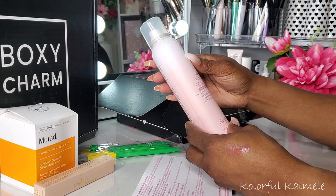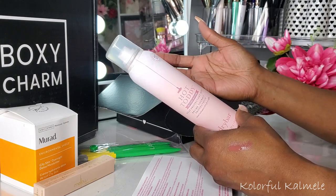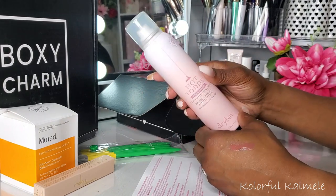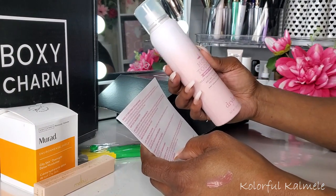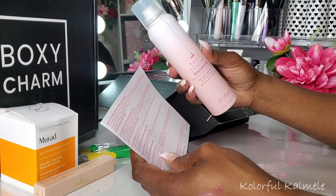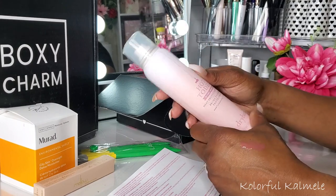This is Hot Toddy Before Irony Heat Protectant Mist. This is definitely something I will be giving away. I'm not natural at all, but I don't put heat on my hair — I wear protective styles, weaves, braids, stuff like that. I don't flat iron my hair, so I don't need this. The card says Dry Bar Hot Toddy Heat Protecting Mist — a lightweight spray that protects dry hair from heat styling with curling, straightening, and styling irons up to 450 degrees. Retails for $27. It looks like a nice product, but I won't get any use out of it.